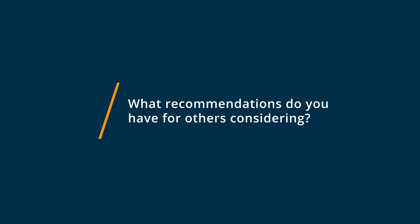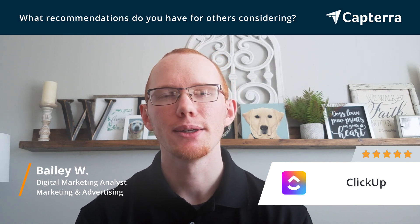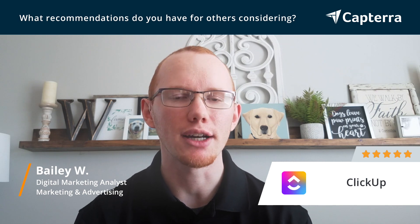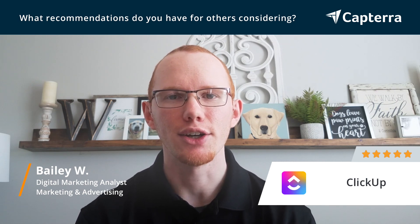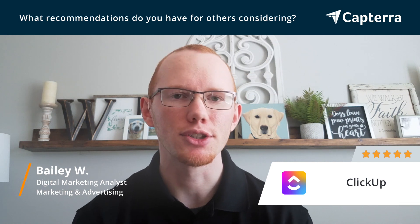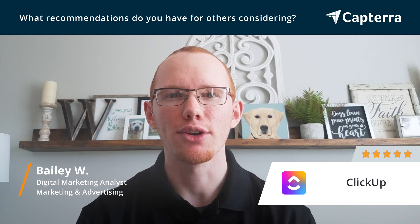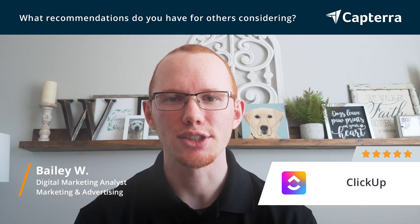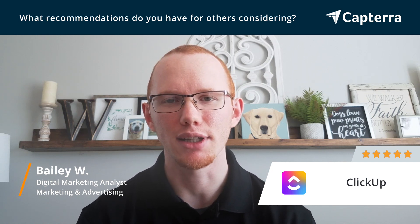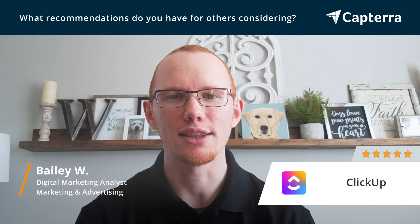For someone that is considering ClickUp, there are a few things I would recommend you do before you get it. One is obviously to start a free trial — that's the best way to play around with the software and see how it fits your company and your processes. It is very customizable, but you want to make sure you're able to set it up in a way that is easy to understand for your leadership team and everyone else involved. Number two, I would recommend that you come up with a plan for onboarding rather than just launching it for your team and letting everyone else decide how to use it. Because it is so customizable, you do have to set processes in place for how the company should use it — otherwise it can get a little hairy, with people using it different ways and not getting the desired results.